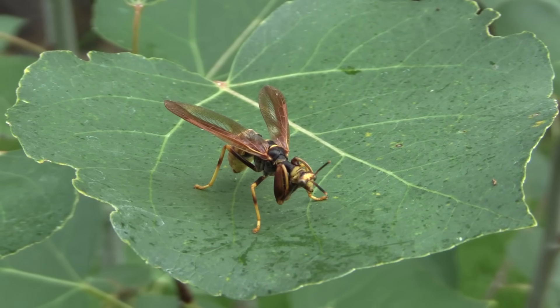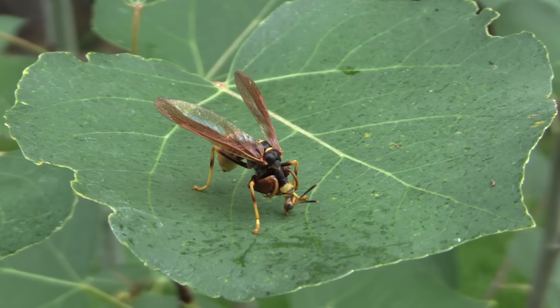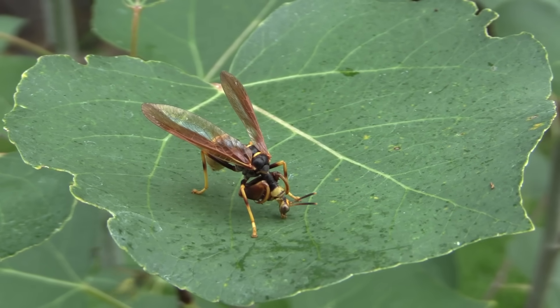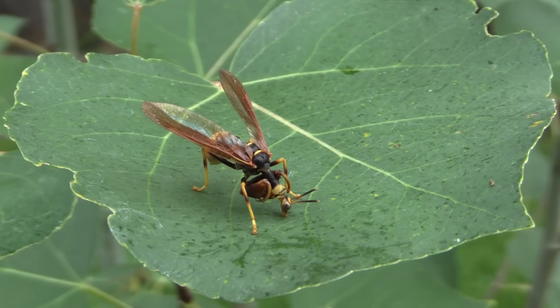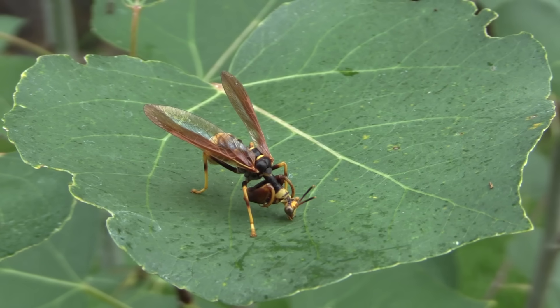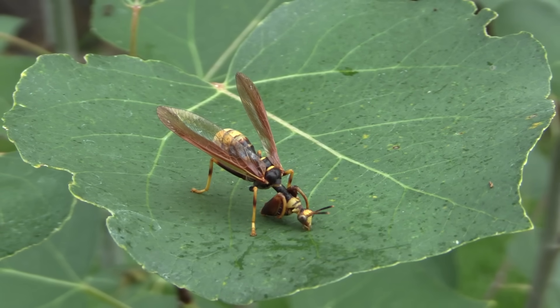Mantispids are actually more closely related to lacewings than they are to actual praying mantises, but they do have very similar features. They have those claws like praying mantises, and a lot of them are mimics. This one is trying to mimic a wasp, and as you can see, they're predators but will also feed on other resources when available.